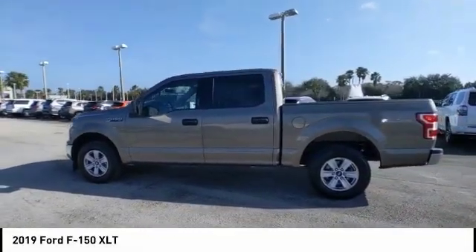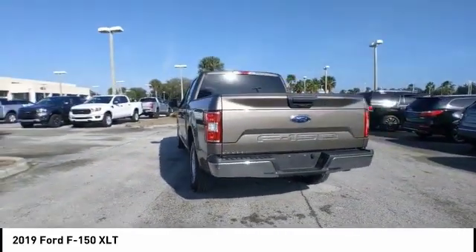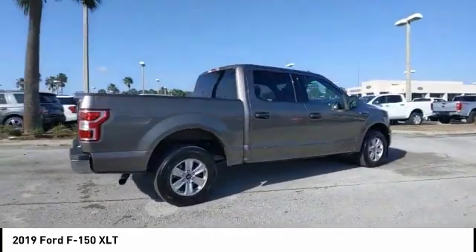We are pleased to show you the 2019 F-150. A Ford F-150 knows how to handle any situation. It's built to follow orders. No whining. This vehicle has less than 30,000 miles.